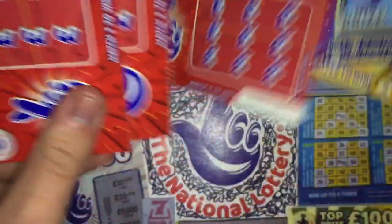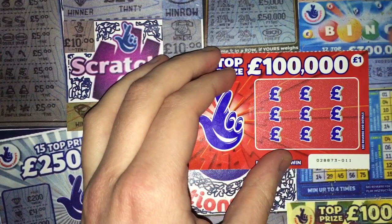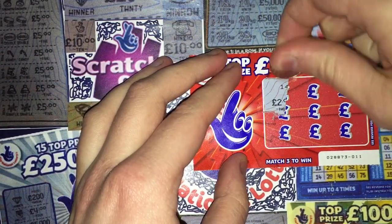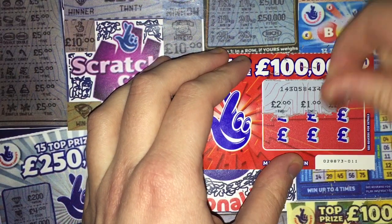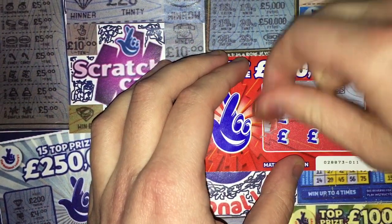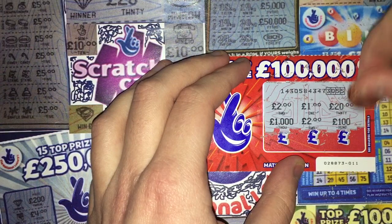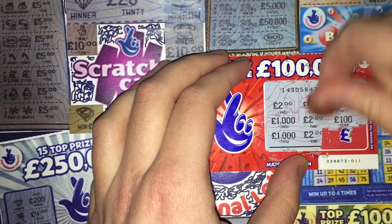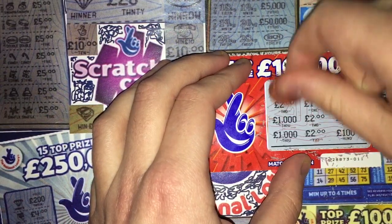Let's see how much I can win today, if anything at all. Starting with the £100,000 Reds — I haven't had many of these yet. Match three to win of course. So I've got a two and a one, a twenty... a thousand, a two hundred, two and a one hundred. That's a very very good start — two, two and two.